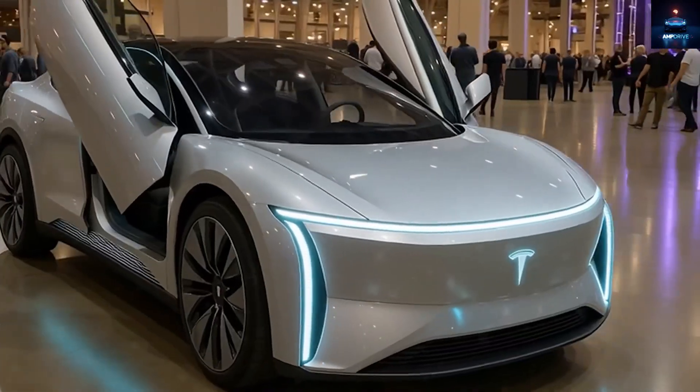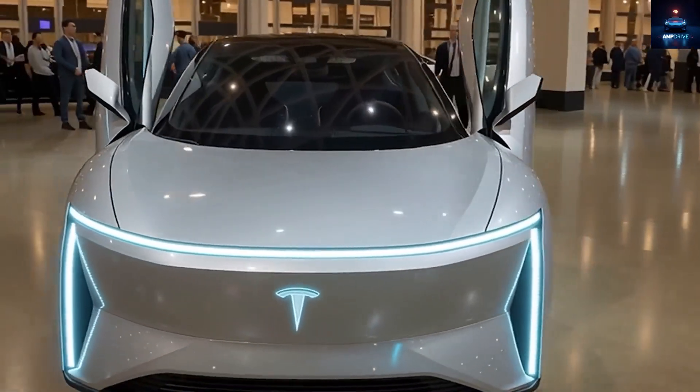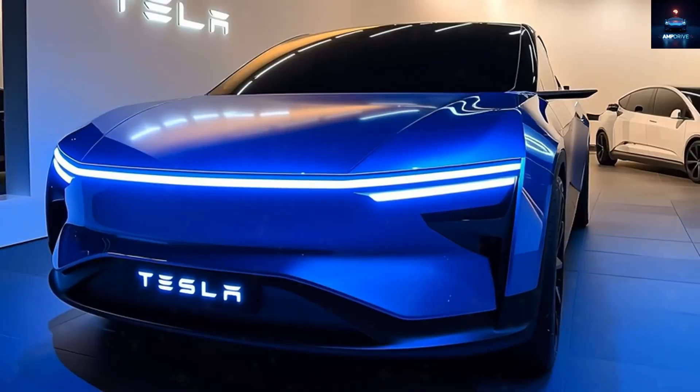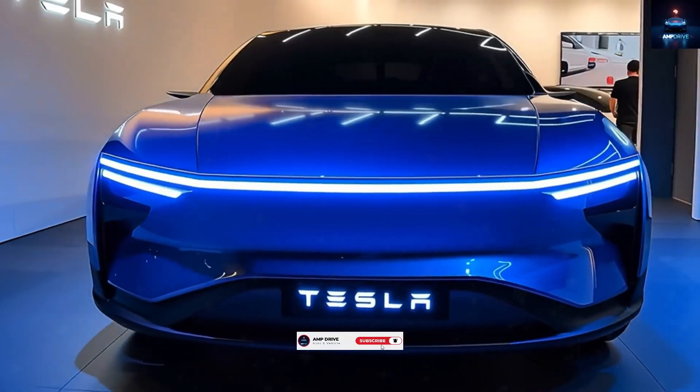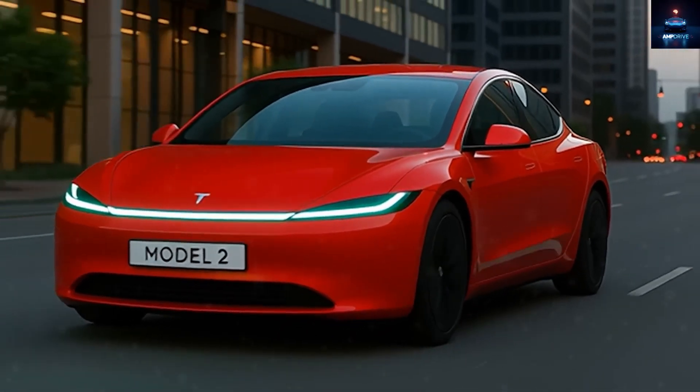If you enjoy exploring Tesla's future and the amazing world of innovation, make sure to subscribe to AmpDrive right now. Your support keeps us going and helps bring more exciting updates your way.